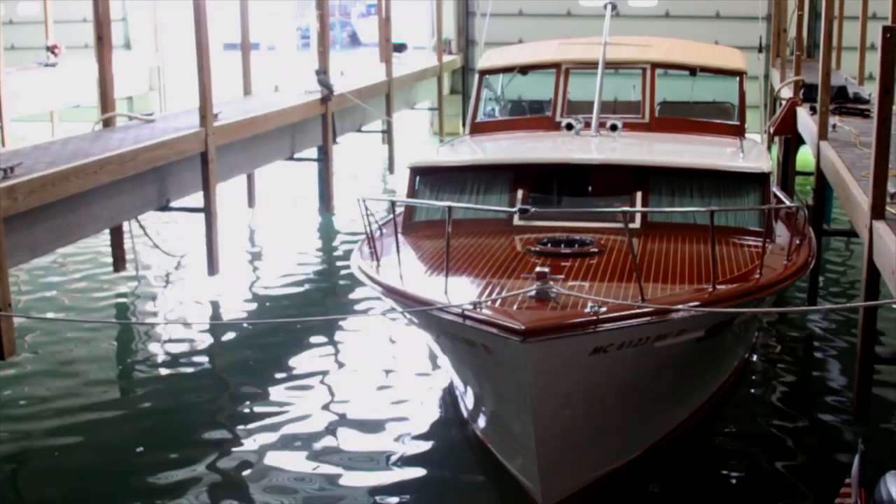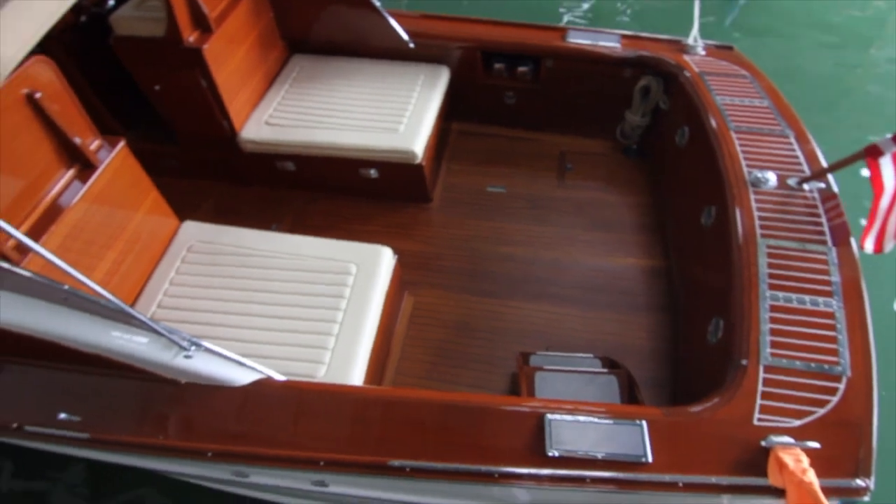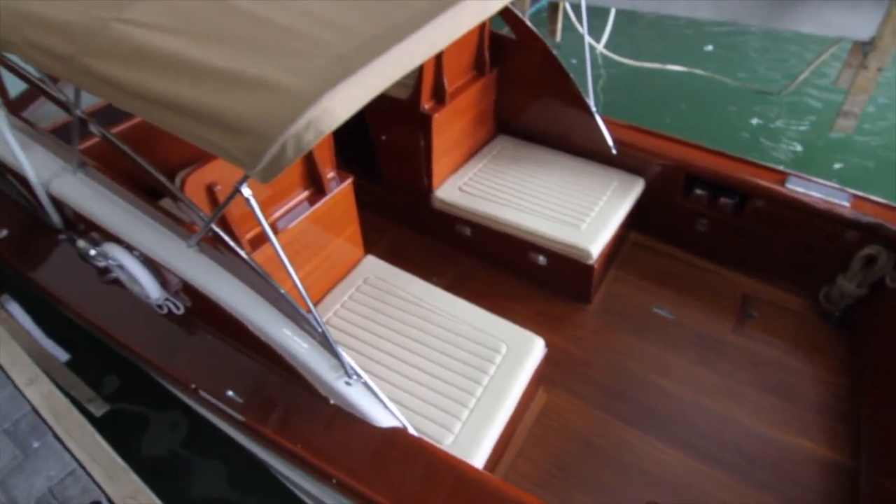Hi, I'm Rob McCarthy. I'm with Skipper Buds at Macray Harbor. Today, I'm going to share with you a 1960 34-foot Mase Craft. So let's get started. Hop aboard this beautiful boat that's way beyond compare. Now let me show you what makes this handcrafted vessel so special.